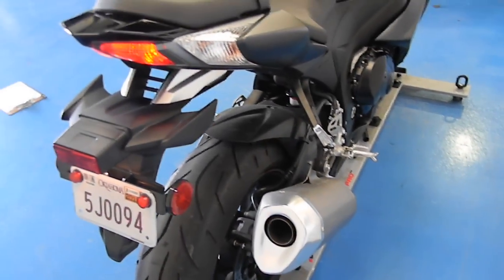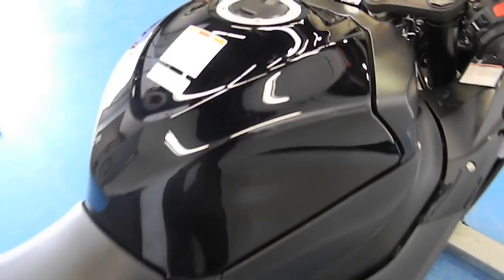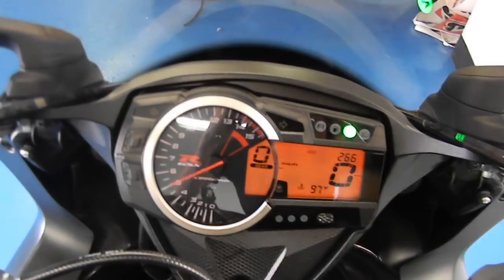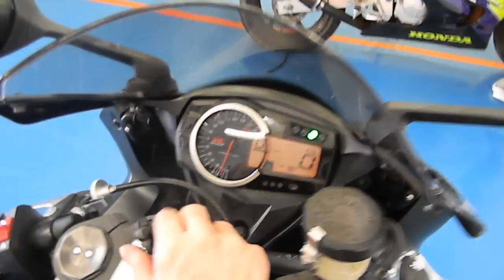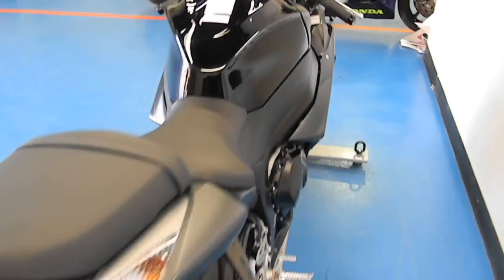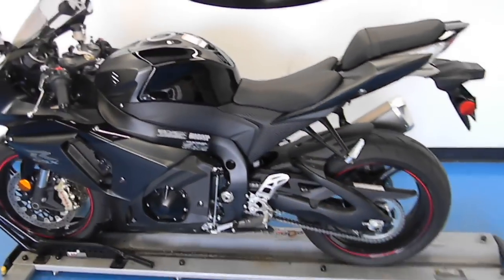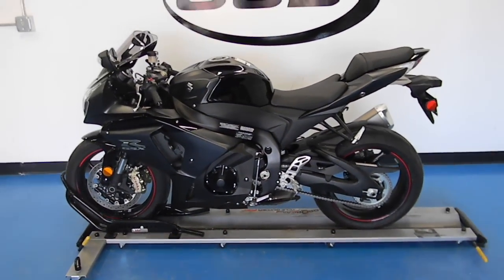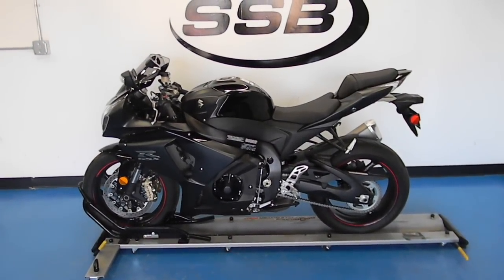This bike is fuel injected. It, along with all of our other bikes that we sell, comes with a 24-point inspection, and most of our bikes come with a 30-day or 1,000-mile warranty. Thank you for visiting us here at SimplyStreetBikes.com.